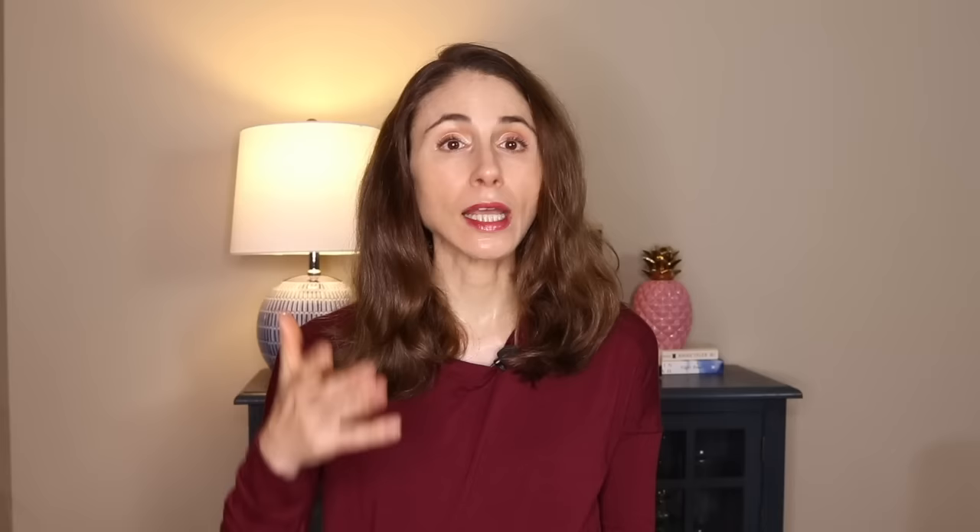Eucerin last year came out with a few sunscreens, one of which I really ended up loving — their Age Defense sunscreen with hyaluronic acid. I really, really love it. It's a chemical sunscreen, and a lot of you, as I've pointed out, do not care for chemical sunscreens because they burn or sting. So this mineral version may be a nice alternative for you from Eucerin.